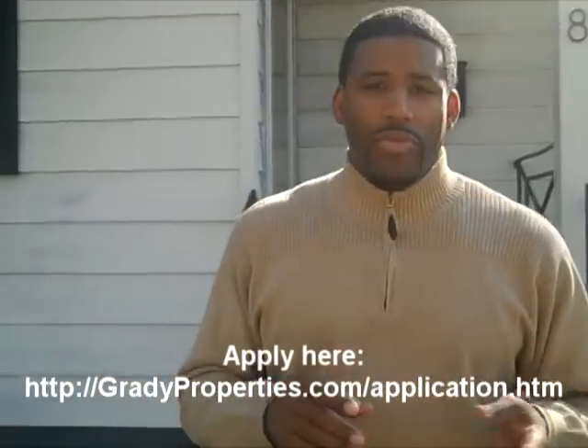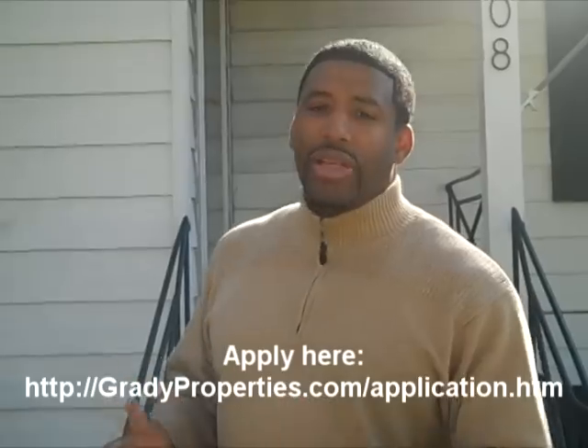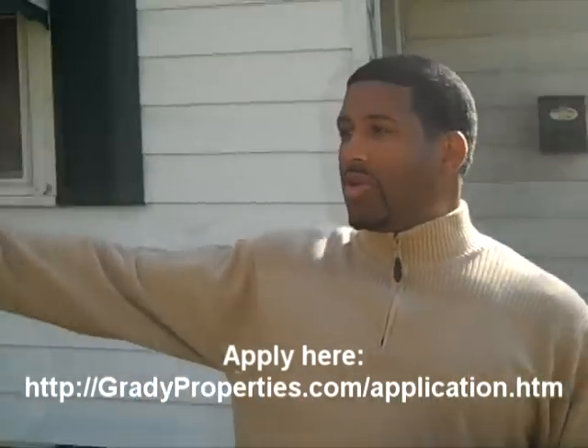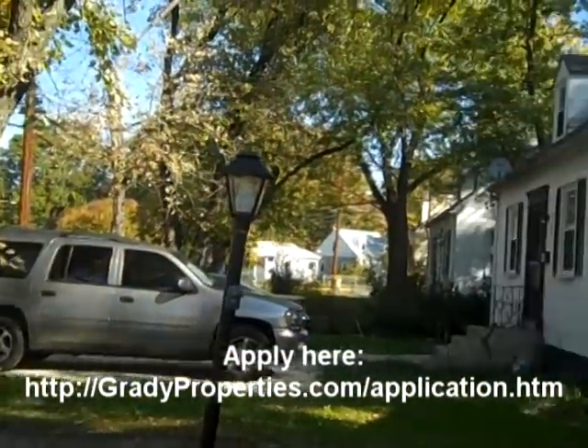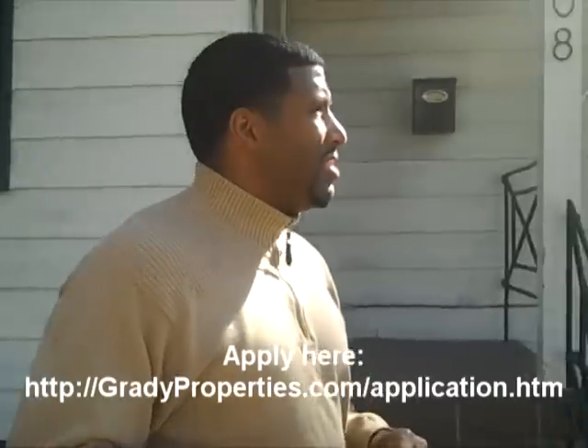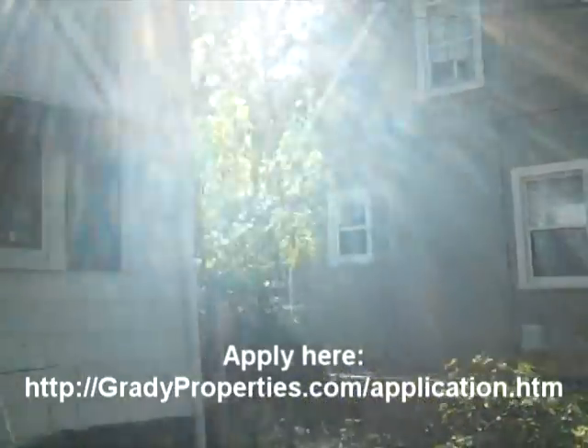Again, this is five bedrooms, two full baths — a single-family house. It's a Cape Cod style, but it's very large on the inside. You can take a look and kind of get an idea for the neighborhood, and then we're going to go inside and take a look.